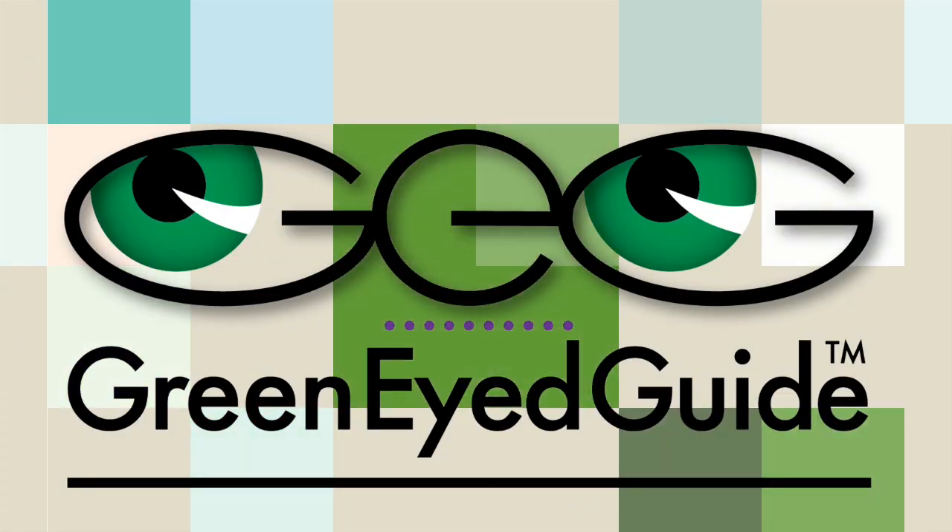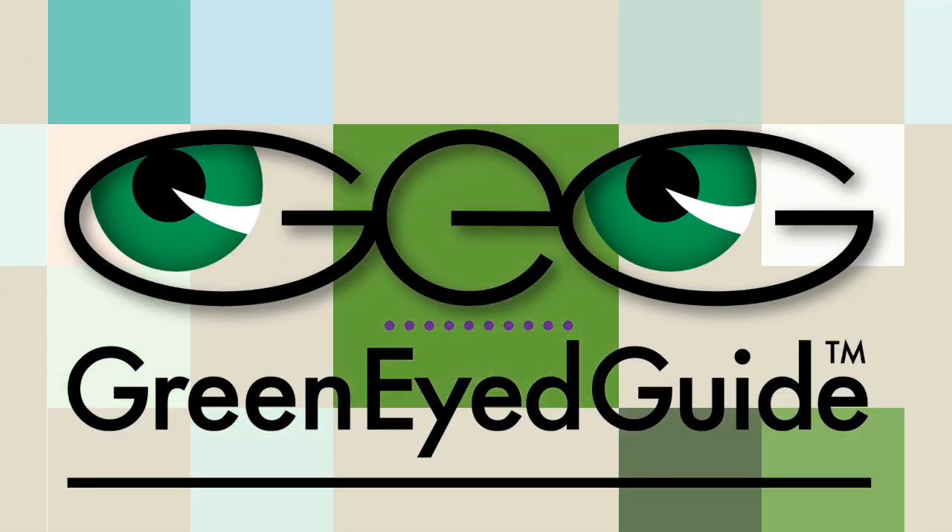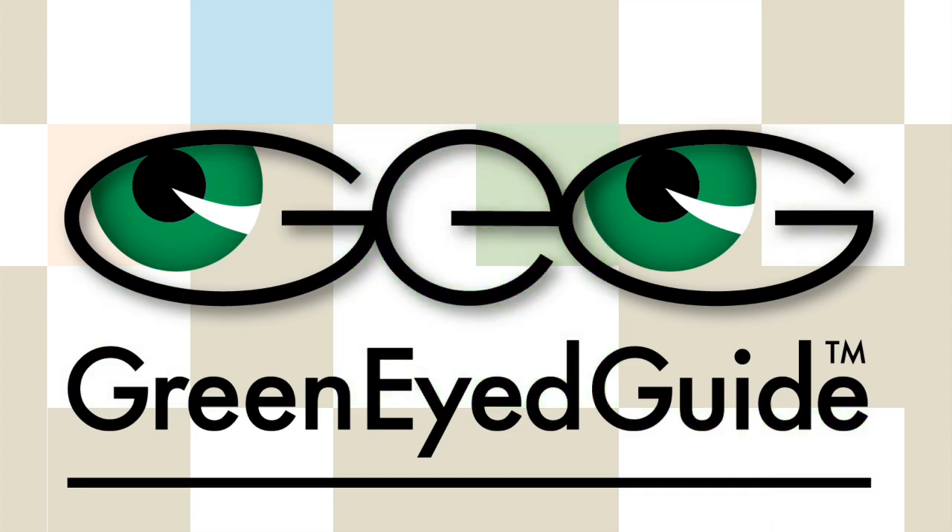Ready? Okay, let's go. Welcome to the Green Eyed Guide channel. My mission is to help answer people's questions about caffeine and fatigue. I went to school for biochemistry and food science, and I even wrote a book about energy drinks to answer people's questions about safety, ingredients, and optimal dosage.